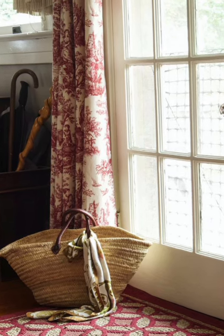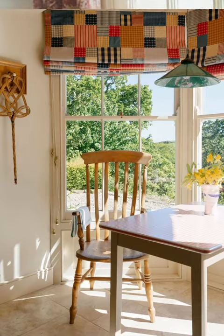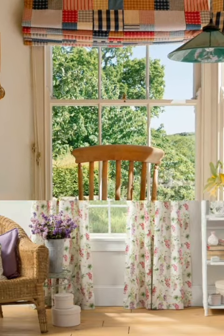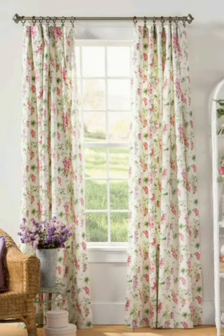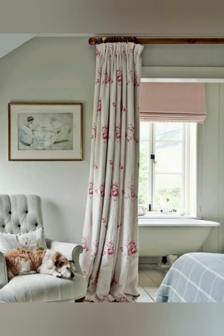DIY project — personalize your curtains with a DIY project. You can stencil or paint designs on plain curtains to match your cottage's unique style. Curtain room dividers — use curtains to divide space within your cottage. For example, you can separate the dining area from the living room with sheer curtains.